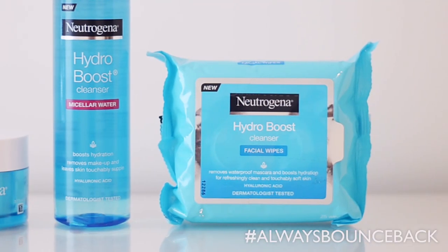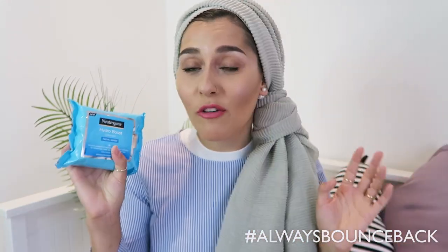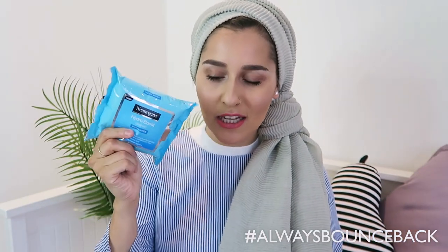The first thing I do when I come home is I take the Hydro Boost cleanser facial wipe. These are really good because they remove your mascara super easily — they can even remove waterproof mascara. I usually only need one, and unlike a lot of facial cleansing wipes where your skin feels quite dry afterwards, these actually leave you feeling really hydrated because it's the Hydro Boost range. I've been loving these.